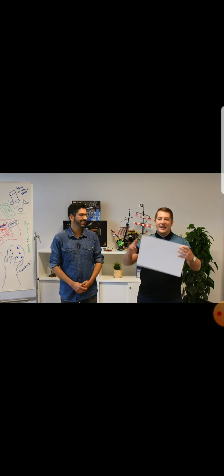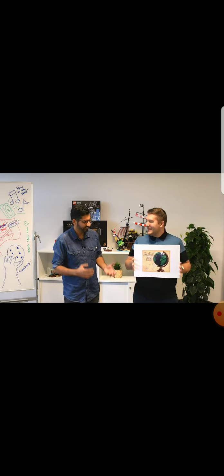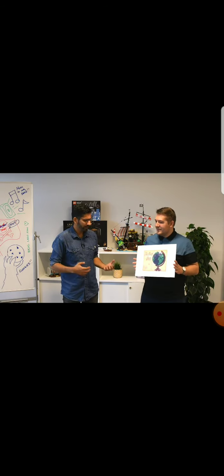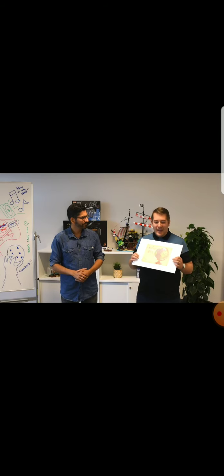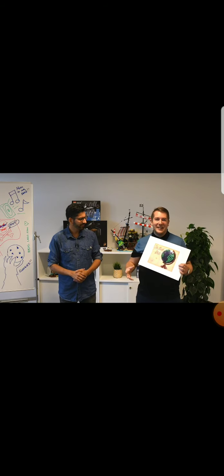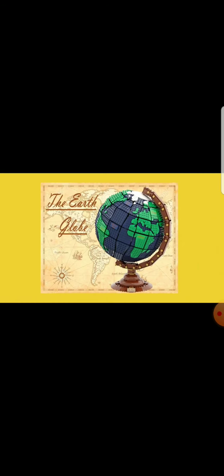The submission chosen to become the next Lego Ideas product in this round is the Earth Globe by Disney Brick 55. That is so awesome — it looks great, and congrats to Disney Brick 55! We're super excited when we have the opportunity to bring something never before seen into the Lego portfolio. We've never attempted anything like this before, so we're really excited to try out some crazy new building techniques and show off what Lego can do, resulting in a beautiful product you can put on your shelf and admire.